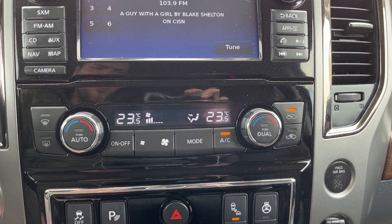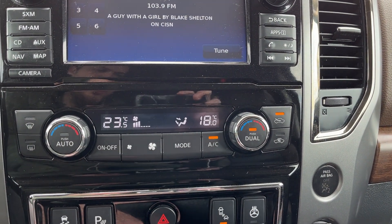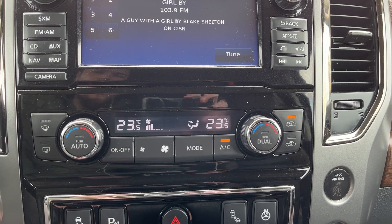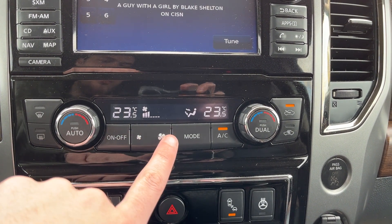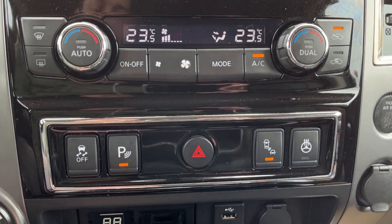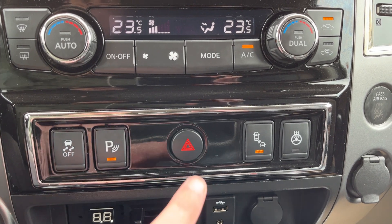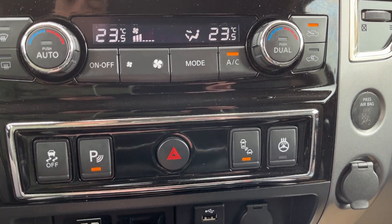Below that we have our dual zone front climate control — individual settings, or we can push on the right to set them to all run off the driver side. Front and rear defrost is on the left-hand side, fans are in the middle, and zone is on the right. Below that we have traction control, front and rear park assist sensors, hazard lights, blind spot monitoring, and a heated steering wheel.